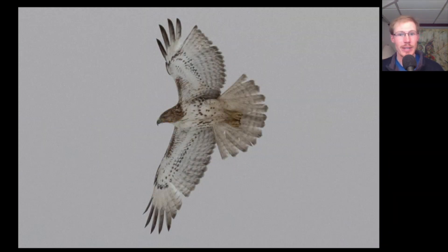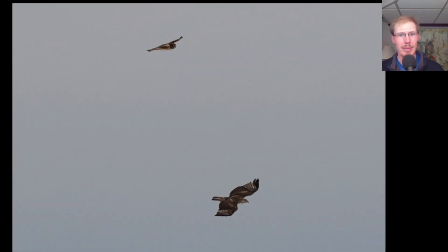Here's a juvenile red-tailed hawk that was hanging out throughout the day, and you can see it's missing a feather in each wing, although it's not the same feather. Here's the same red-tail on the bottom with a northern harrier above it.